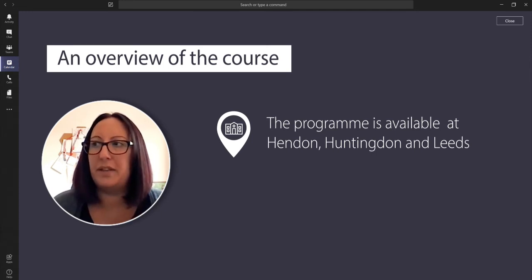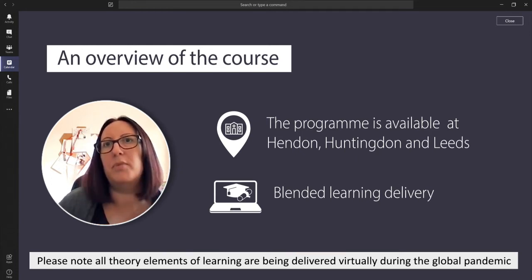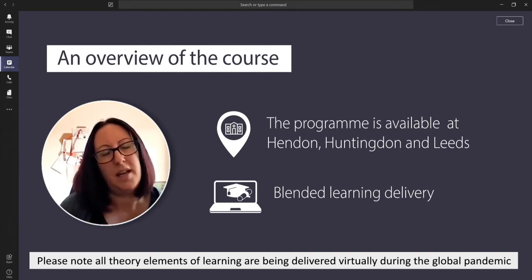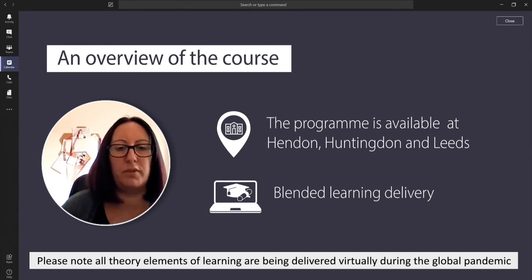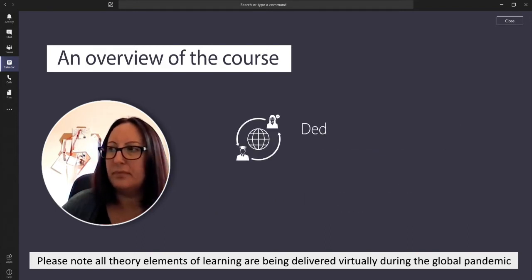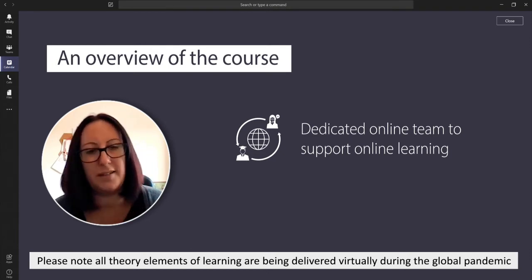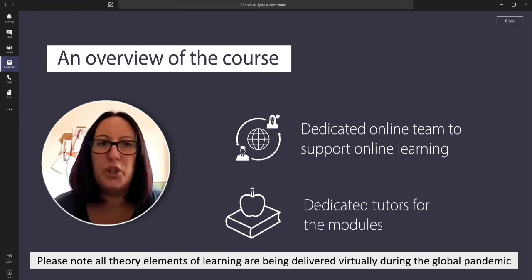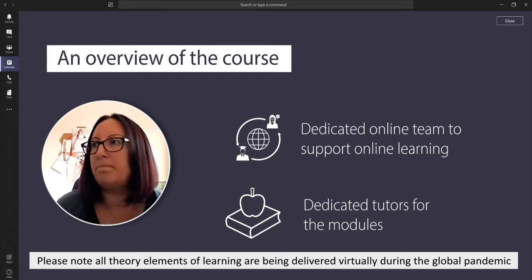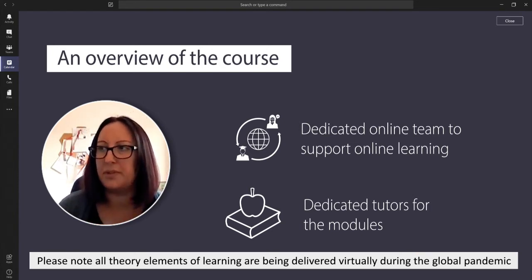The delivery method of our programme is a variety — it's a blended programme that takes place on campus with lectures and seminars, but there's also a lot of online learning that helps prepare for modules, revise for assessments, and add to the lectures and seminars. We have a dedicated online team who help and support with online learning, as well as dedicated tutors for the modules who will usually have professional experience in that specific area. They will be either veterinary surgeons, veterinary nurses, or sometimes human nurses who also deliver on the programme at some of our campuses.